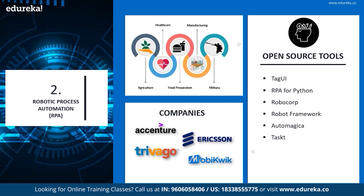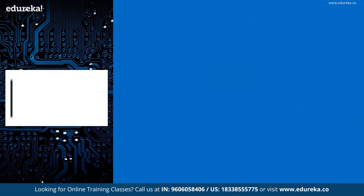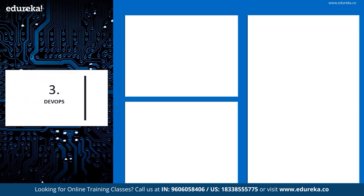Robotics comes in handy with many fields in the industry today. Some of those fields are agriculture, healthcare, food preparation, manufacturing, and military. The next popular technology today is DevOps.